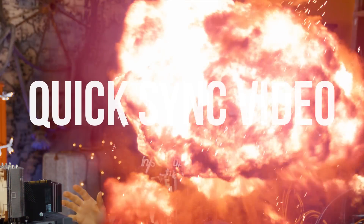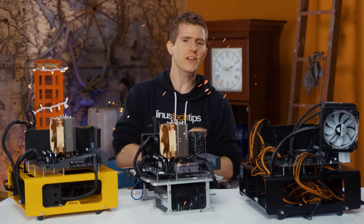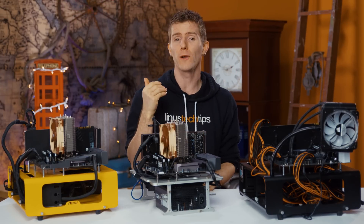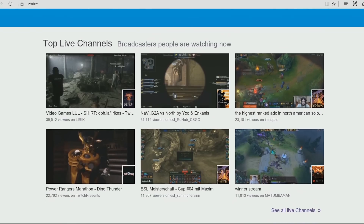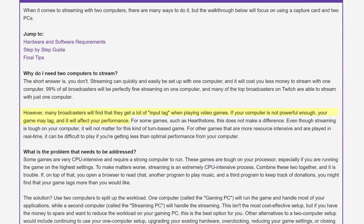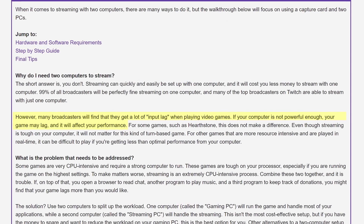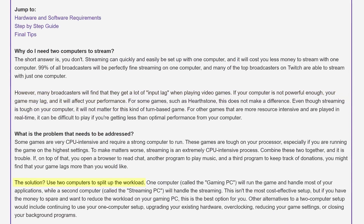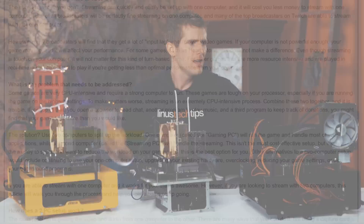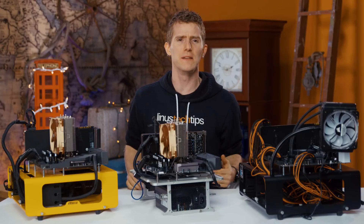X264. Quick Sync Video. NVENC. VCE! There is no shortage of ways to transform your screen into a video stream visible to potentially millions of people around the world. For the mad ballers among us, a second PC dedicated to that task is the undisputed king of performance and quality. But how did the rest of us get our streams going without crossing them up?